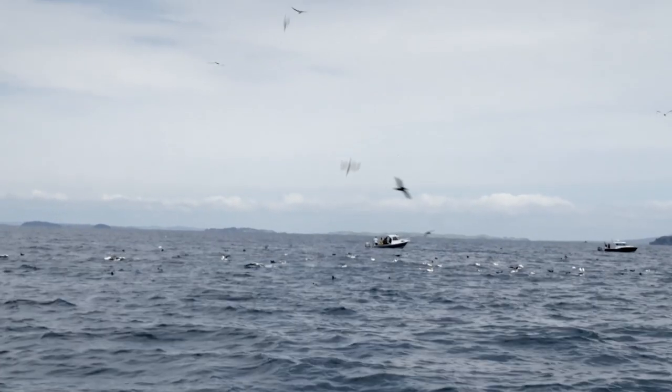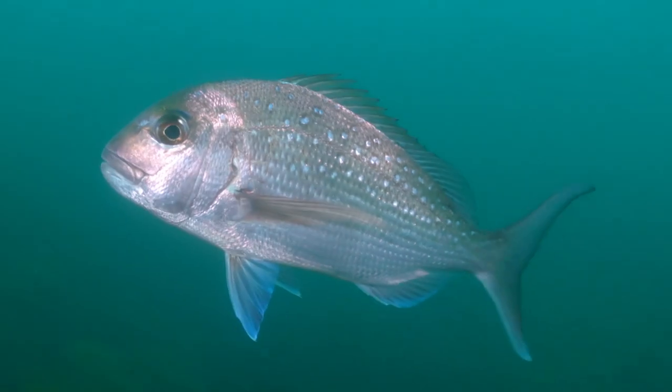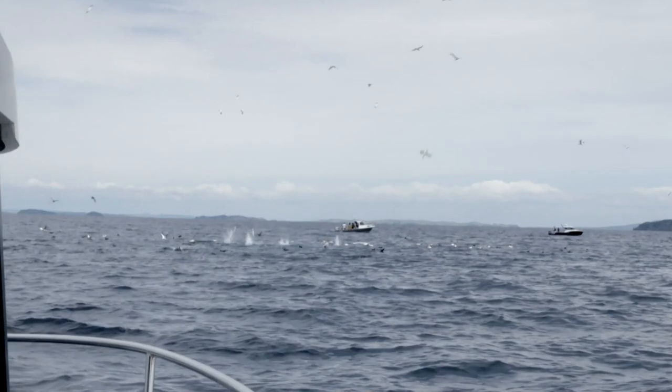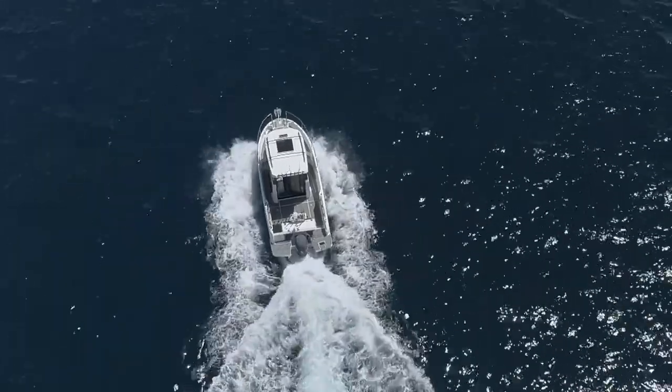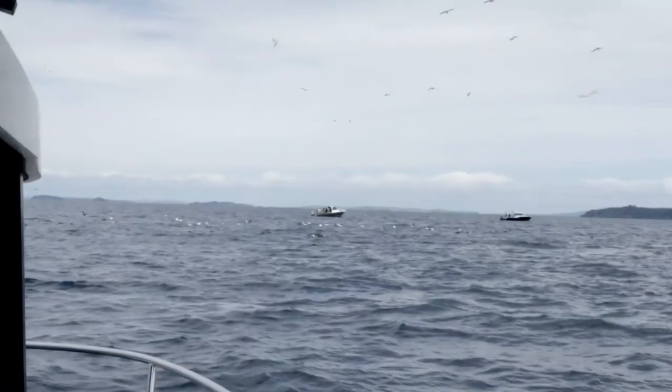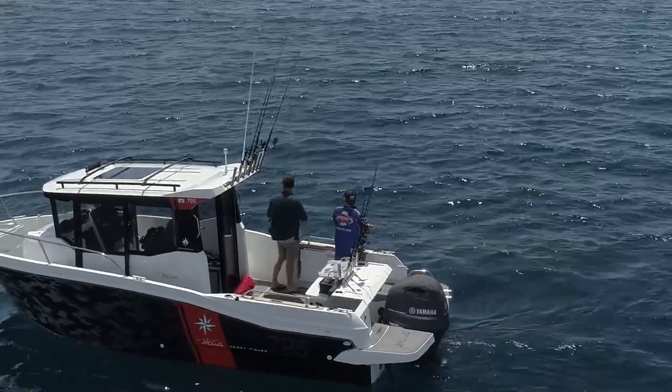I'm not going to be using baits either. Here in the Hauraki Gulf the main species that recreational fishermen target is snapper, and it's under workups like this that you find them. While I'm not after snapper, it's often when you're chasing them that you occasionally catch the mystical gurnard. My question is: can I target them specifically?